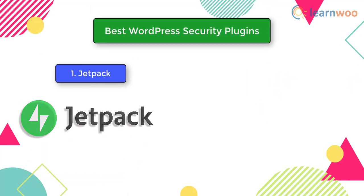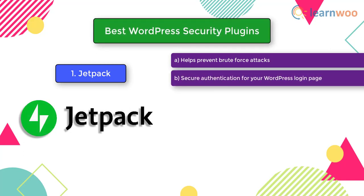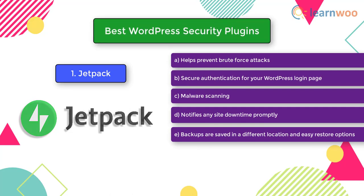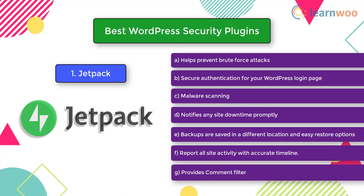The first security plugin we suggest is Jetpack. Jetpack ensures protection of your site through continuous monitoring, regular backups, and solid protection against unwelcome intruders. Highlights of Jetpack include: preventing brute force attacks, securing authentication for your WordPress login page, providing malware scanning, notifying you of any site downtime promptly, providing backups saved in a different location with easy restore options, reporting all site activity with an accurate timeline, and providing a comment filter.